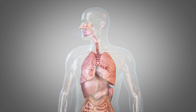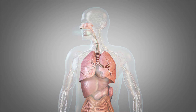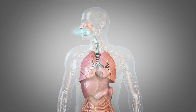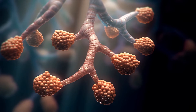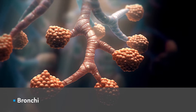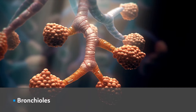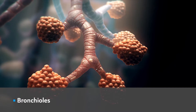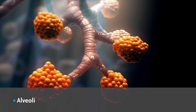Your respiratory system includes the passages in your nose, mouth, and throat that carry air in and out of your lungs, the large air passages inside your lungs called bronchi, smaller air passages deeper in your lungs called bronchioles, and tiny grape-like clusters of air sacs in the deepest part of your lungs called alveoli.